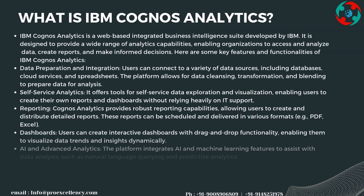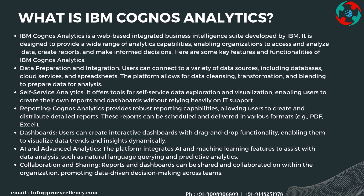IBM Cognos Analytics is a web-based integrated business intelligence suite developed by IBM. It is designed to provide a wide range of analytics capabilities, enabling organizations to access and analyze data, create reports, and make informed decisions. Users can connect to a variety of data sources including databases, cloud services, and spreadsheets, with the platform allowing for data cleansing, transformation, and blending.